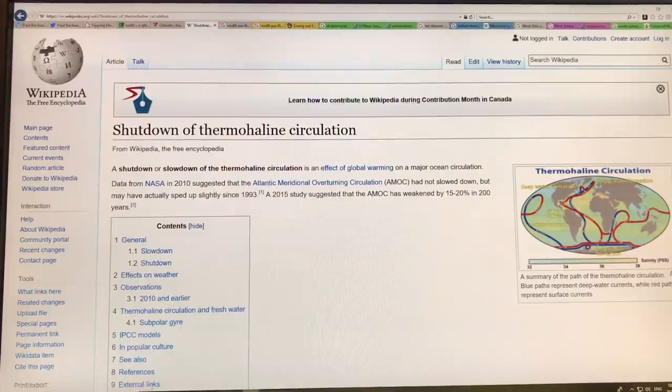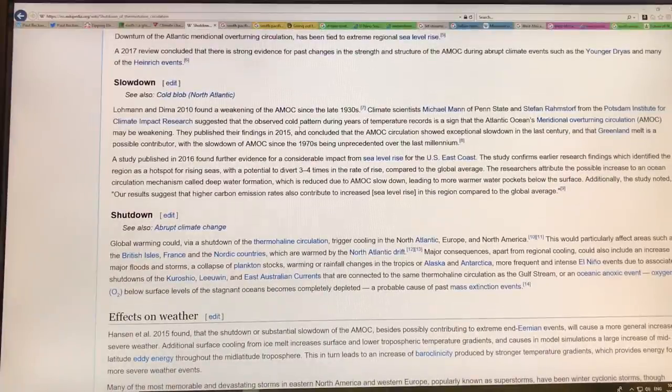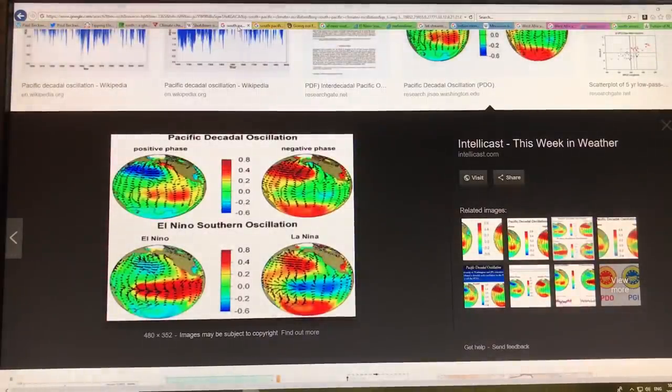Wikipedia has good basic information on the shutdown of the thermohaline circulation and the weakening of the AMOC. A 2015 study showed exceptional slowdown in the last century — Greenland melt is a possible contributor, putting fresh water on the ocean surface. The slowdown since the 1970s has been unprecedented over the last millennium. Because the Gulf Stream is slowing down, water can pile up on the US east coast, with potential to drive three to four times the rate of sea level rise there compared to the global average.